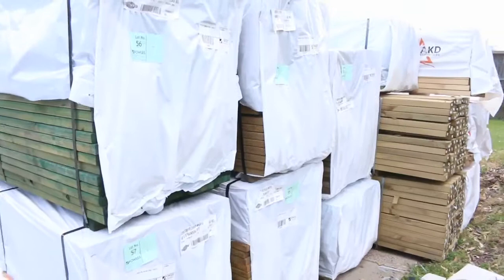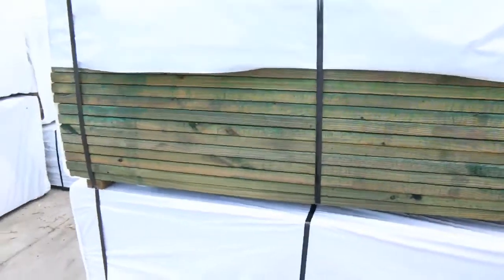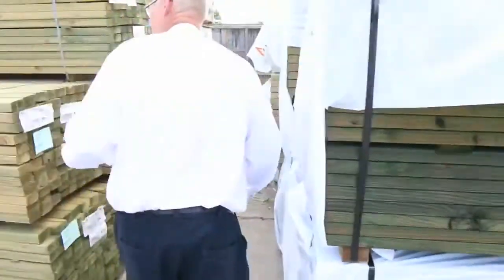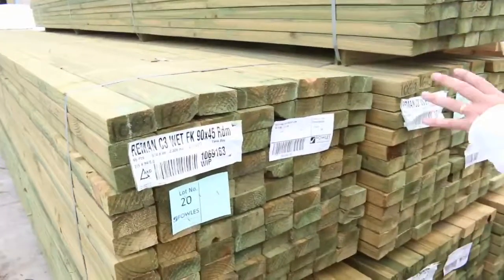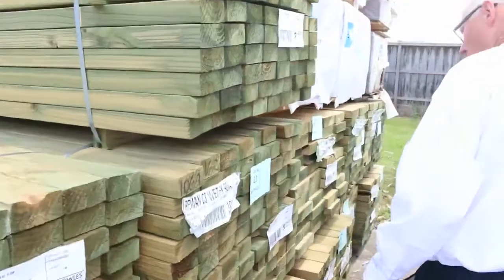Over here we've got some really, really nice stuff. A bit of structural treated pine — some 140 by 35 in short 1.8 metre lengths, and quite a good amount of that. Further down the row, we've got some treated pine — some long length treated pine. There's your 90 by 45 treated, heavy 6 metre long stuff. A good few packs of that.